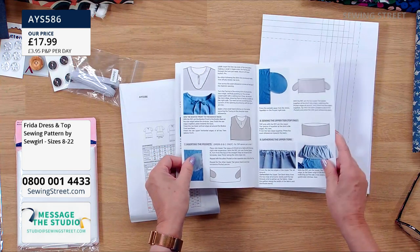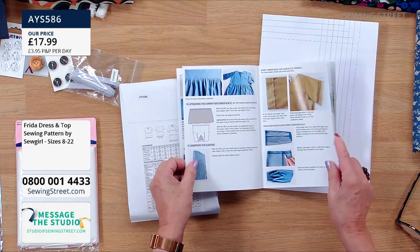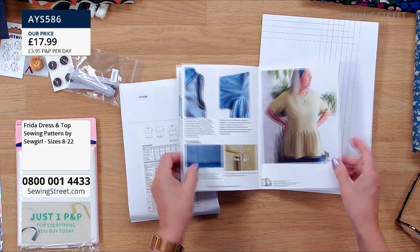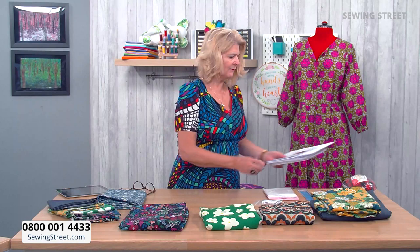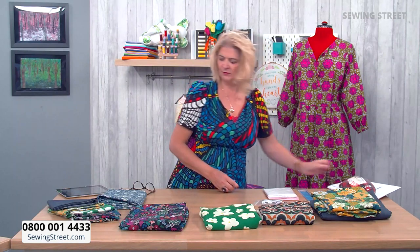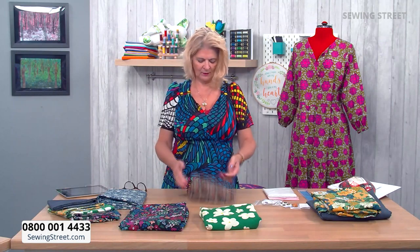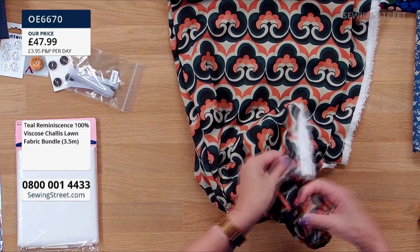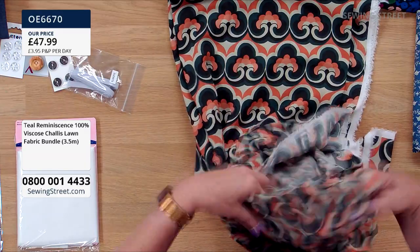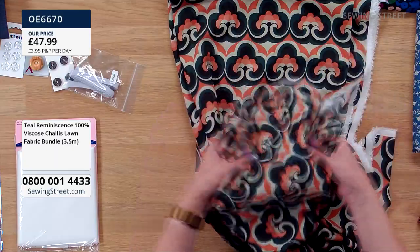You will need a few other things as well as the pattern — the pattern is £17.99 and obviously you'll need your fabric. We have some bundles here, each three and a half metres. The one Fiona is going to be working with is a very lightweight viscose — very floaty, three and a half metres. As Fiona was saying earlier, if you're working with something really lightweight like this, you'd probably go for the looser size.